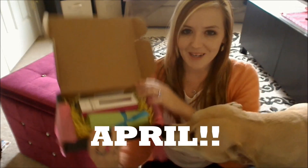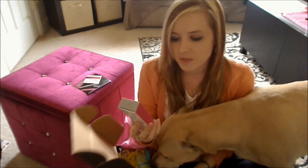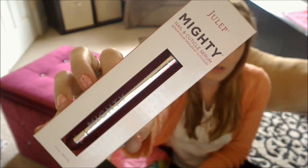Inside March's box looks like that. First thing I see is something that I think was included in most of the boxes this month — this is Julep's Mighty Nail and Cuticle Serum. It's like a cuticle oil pen.